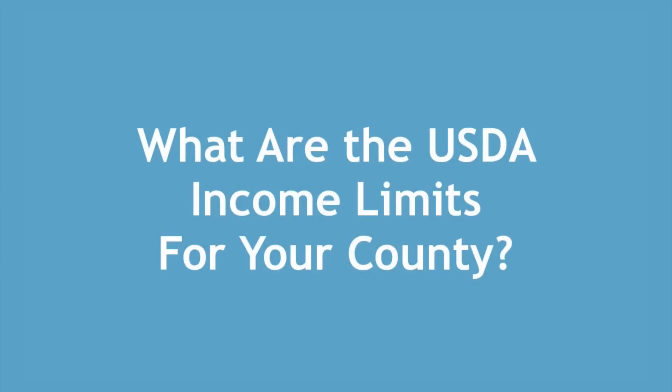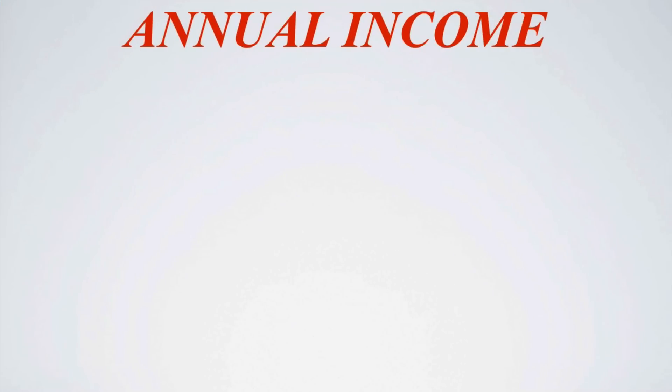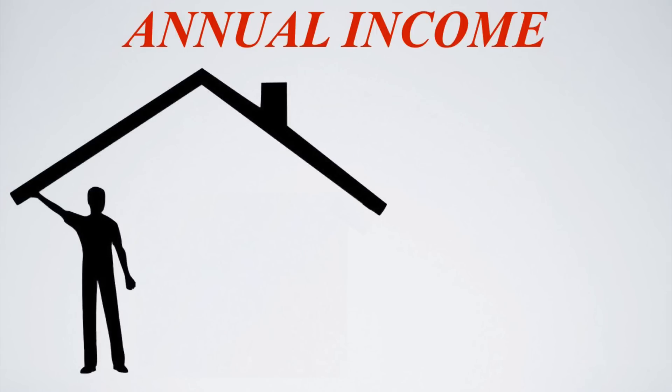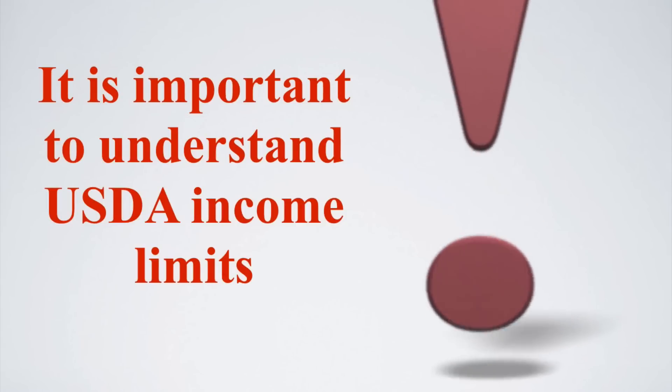What are the USDA income limits for your county? A key part of USDA loan eligibility involves determining if your household income will meet the USDA income limits, which is also known as annual income. This will include all household members, not just those who are on the loan. Understanding your applicable county limit is a critical step towards USDA qualifying.